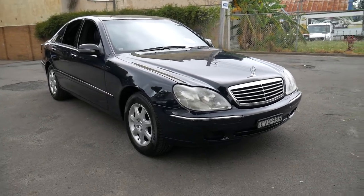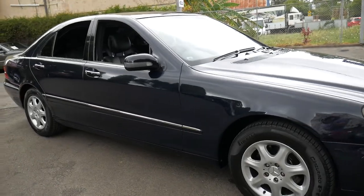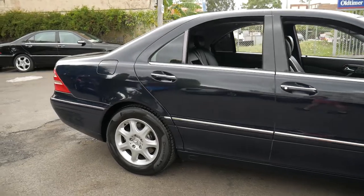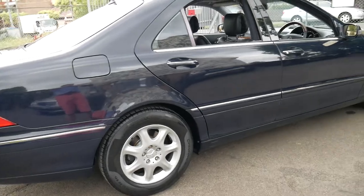Welcome to the Old Timer Centre. My name is Philip Tarrant and I'm going to be talking to you about this 2002 S320. It comes in midnight blue with black leather interior and it's absolutely stunning.